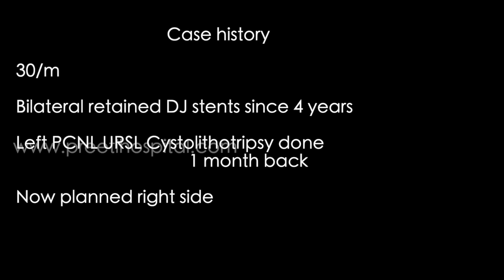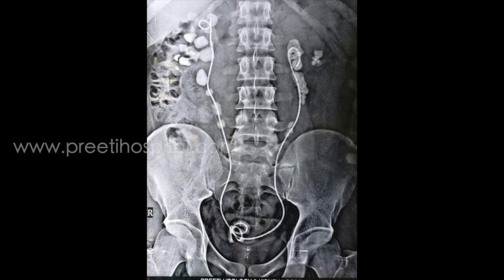Here we are showing the case of a 30-year-old male with bilateral retained DJ stent since 4 years. The left side stent was removed by Dr. Chandra Mounsar. Supine PCNL was done, URSL and sister lithotripsy was done, and the left side was removed.